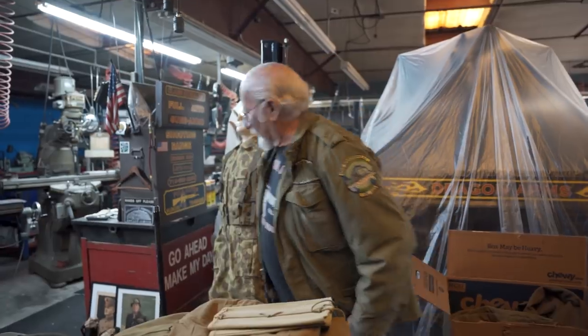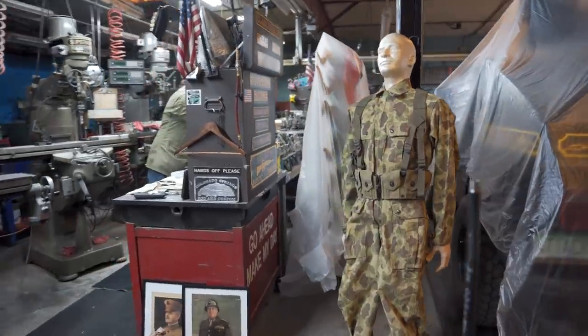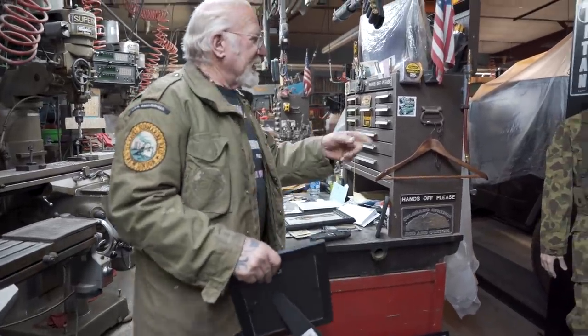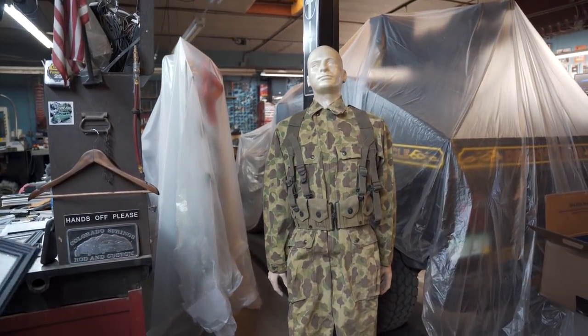This uniform here is super rare - I have three of them now. Let me show you a couple of pictures. The 2nd Armored Division wore these on D-Day, June 6th, 1944.